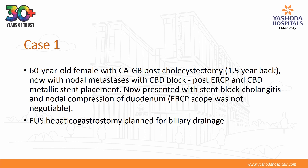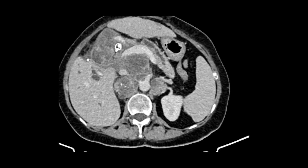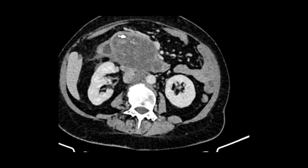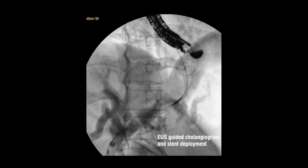A 60-year-old female with carcinoma gallbladder with nodal metastases, with CBD block post-ERCP and CBD metallic stent placement, now presented with stent block, cholangitis, and nodal compression of duodenum. ERCP scope was not negotiable. EUS-guided hepaticogastrostomy — a metallic stent between biliary radical and stomach — was done for biliary drainage.